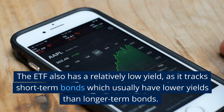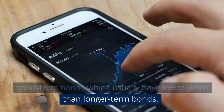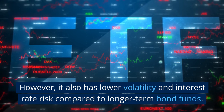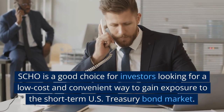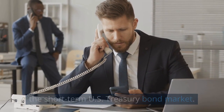The ETF also has a relatively low yield, as it tracks short-term bonds which usually have lower yields than longer-term bonds. However, it also has lower volatility and interest rate risk compared to longer-term bond funds. SHO is a good choice for investors looking for a low-cost and convenient way to gain exposure to the short-term U.S. Treasury bond market.